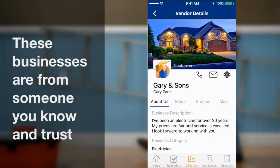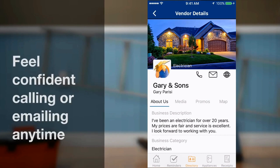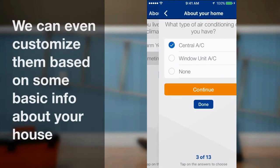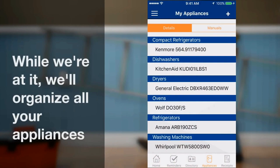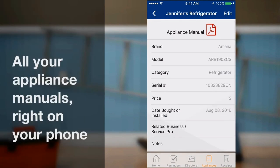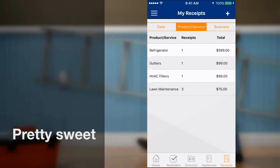This app not only has all the local trusted vendors — you can actually customize it to your own personal home, like setting up regular reminders to have maintenance service. It even organizes all of your appliances and manuals all in one place on your phone. Plus, it keeps track of all your service receipts. For a complete overview of how fabulous this app is, I provided you an additional video linked below.